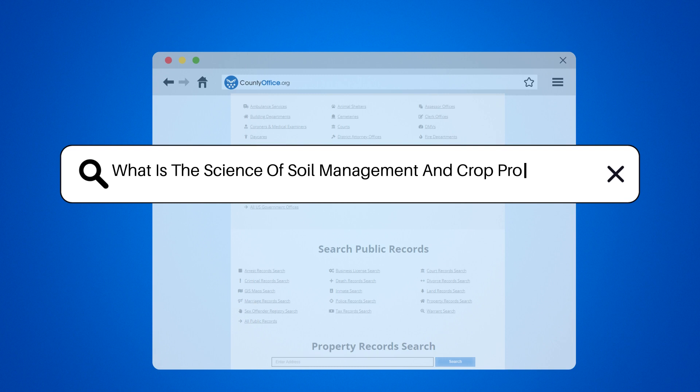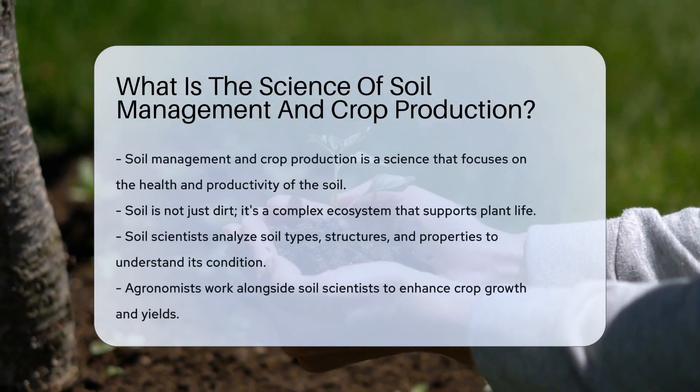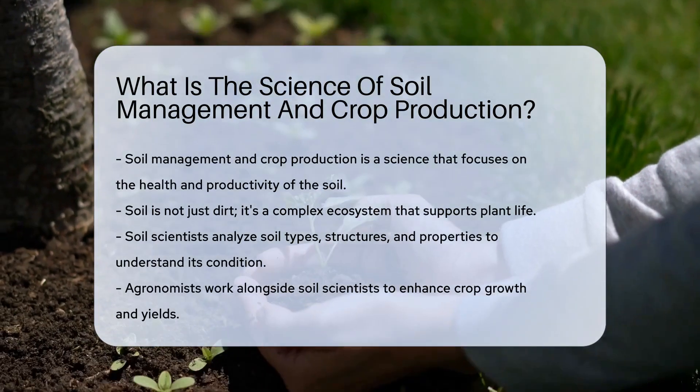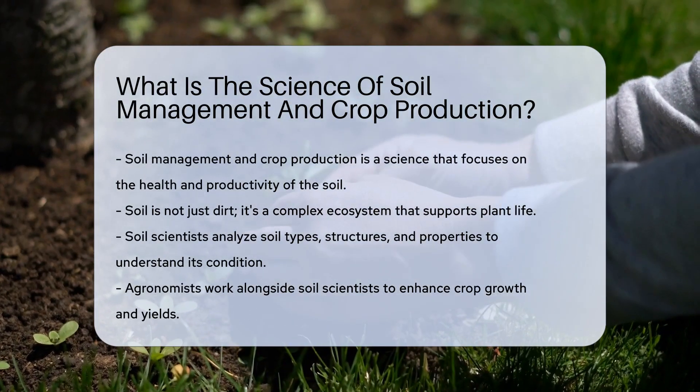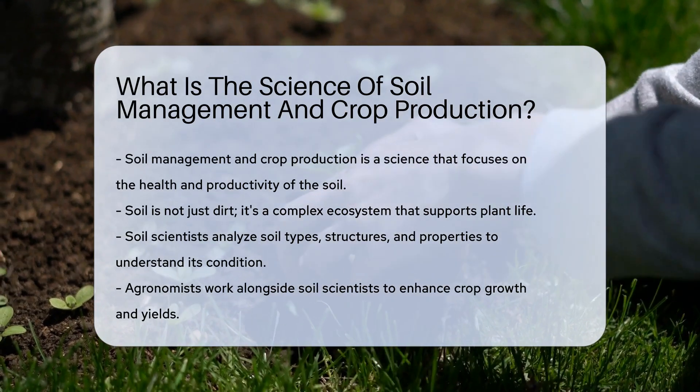What is the science of soil management and crop production? Ever wondered what makes your veggies grow so big and juicy? It's not just water and sunshine — there's a whole science behind it. It's called the study of soils and plants, and it's fascinating.